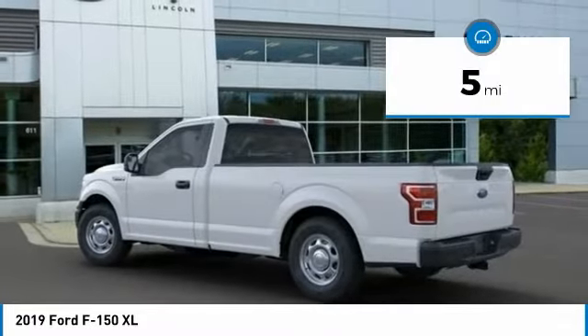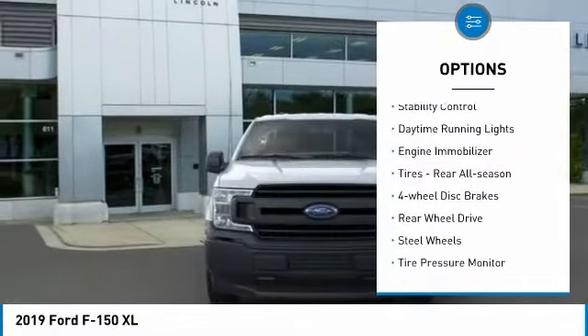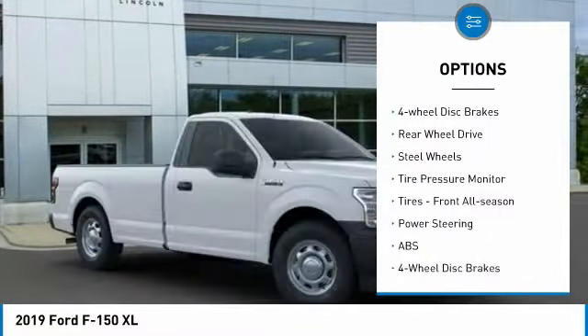This vehicle has less than 100 miles. Here are some of this vehicle's great options: Brake Assist, Stability Control, Daytime Running Lights, Engine Immobilizer.